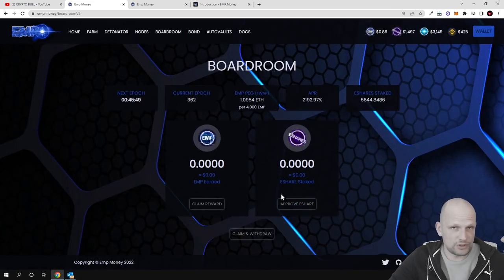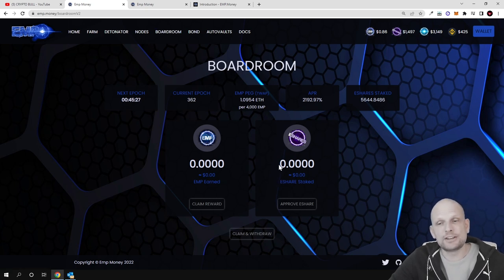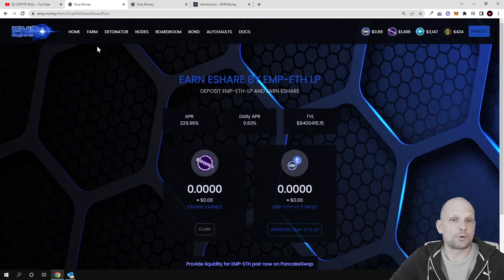If we go into the Boardroom, you can stake your E-Shares which you have earned from the farms, or you can sell them straight away if you wish. To make even more profits you can go to Boardroom and stake your E-Shares — no need to add any liquidity pools. Once you are staking E-Shares here, the APR is currently 2,194 percent and you receive EMP tokens as rewards.